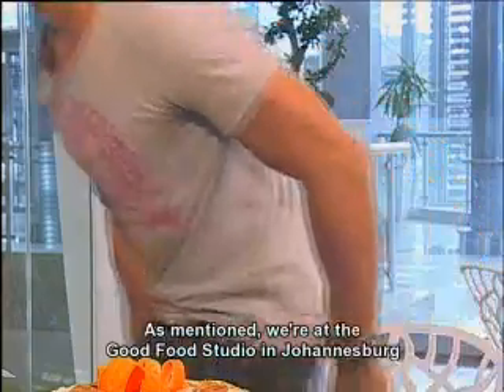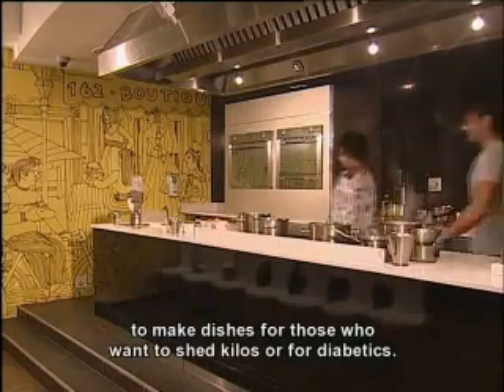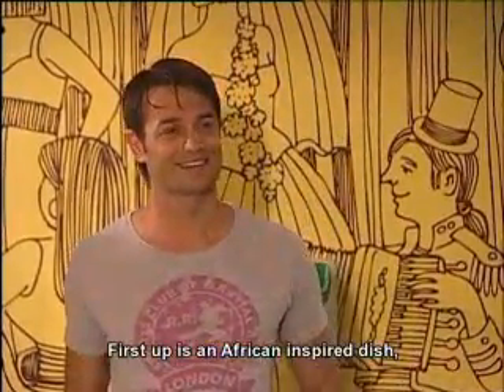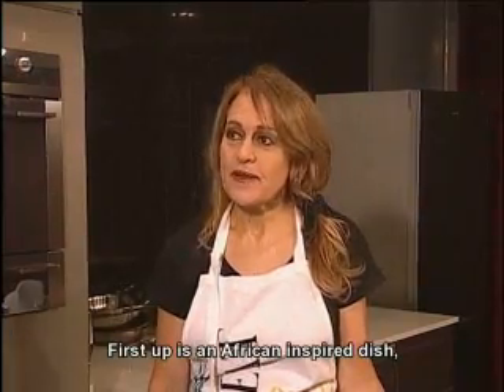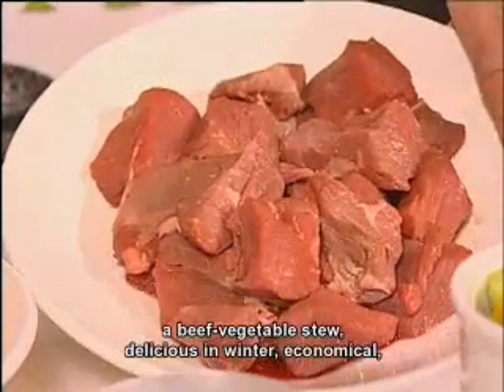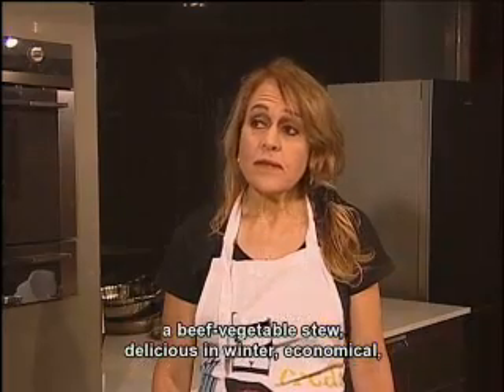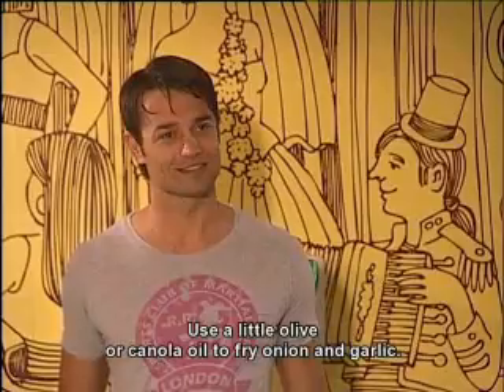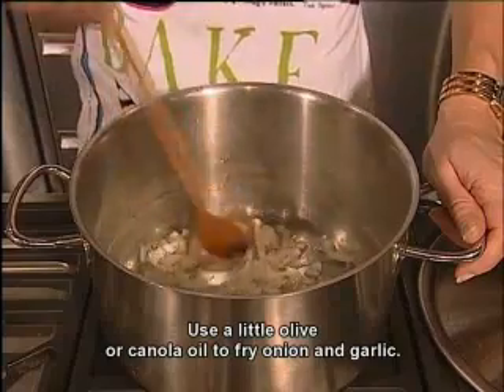We're here at the Good Food Studio in Johannesburg to make it work for those who have diabetes, or risk diabetes. Our first meal is an Africa-inspired meal. This is a beef stew meal — a beautiful meal for winter. It is economical, but very importantly, this is low in saturated fat. We start the meal with a little bit of olive oil or canola oil.